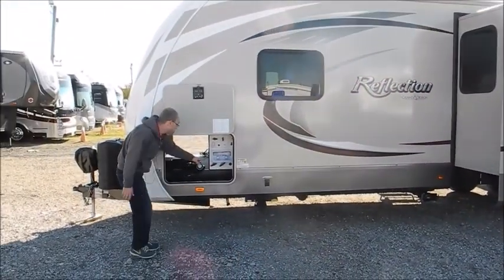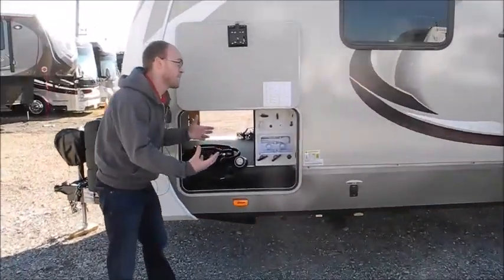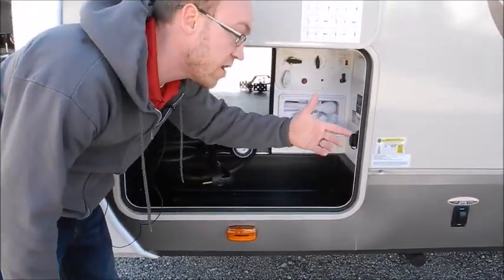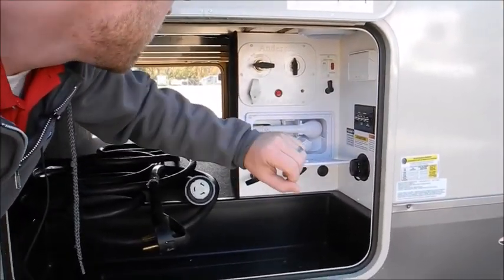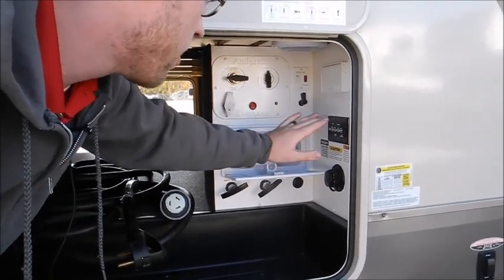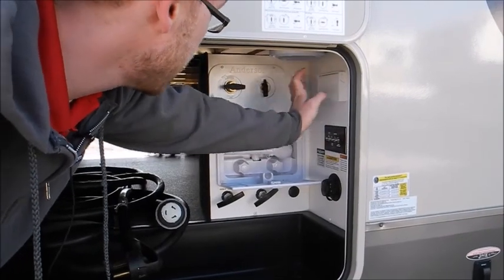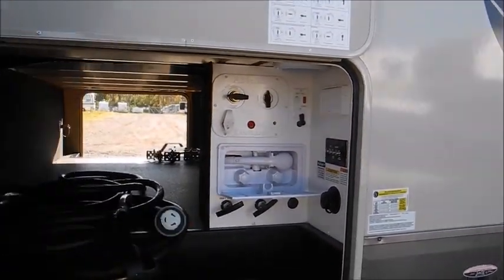I just wanted to show the convenience center — this is something you very rarely see on a travel trailer, mostly on fifth wheels. You get to your campsite and everything plugs in in one area. You have an outside shower, black tank flush, cable and satellite hookups, electrical outlets, and an easy winterization system. Just really well done.